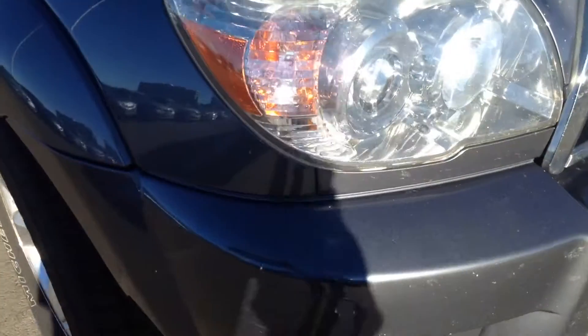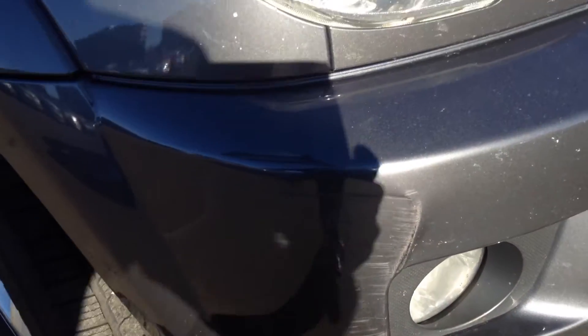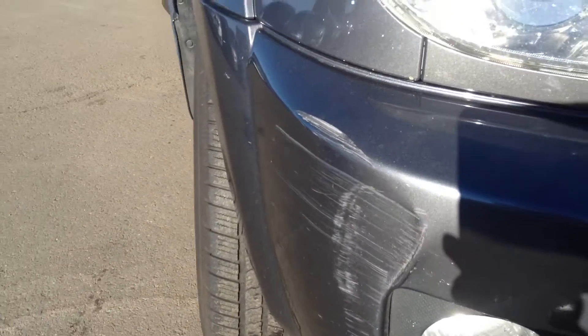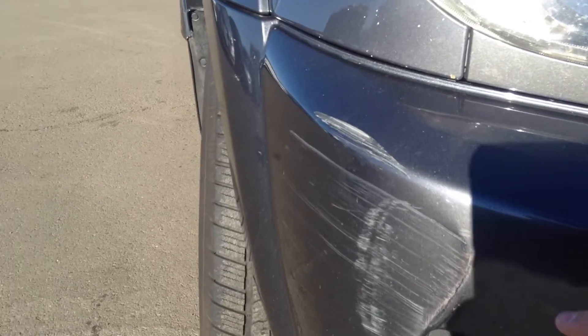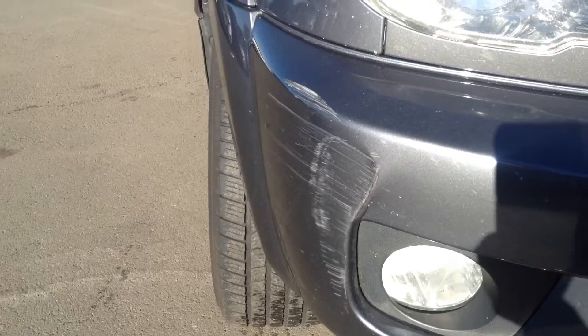The first thing I noticed is on this bumper — looks like this thing hit something. Let me get a closer look at that. Looks like the bumper is just dented a little bit and the paint has been scuffed.